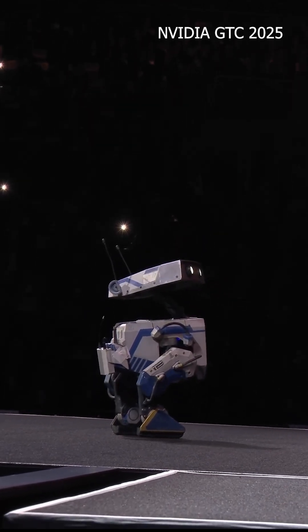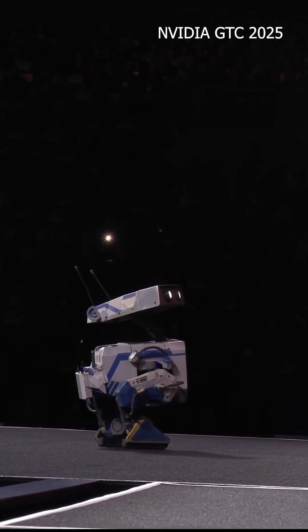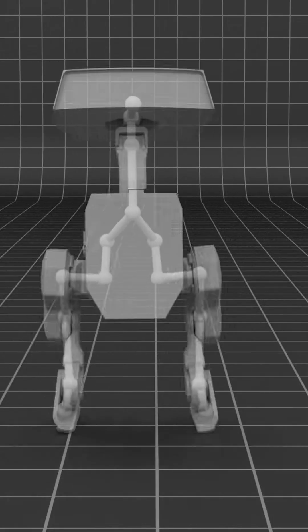After the robot gets tons of reps in the digital world, they upload the training to real prototypes, and finally they are ready to go out in the real world.